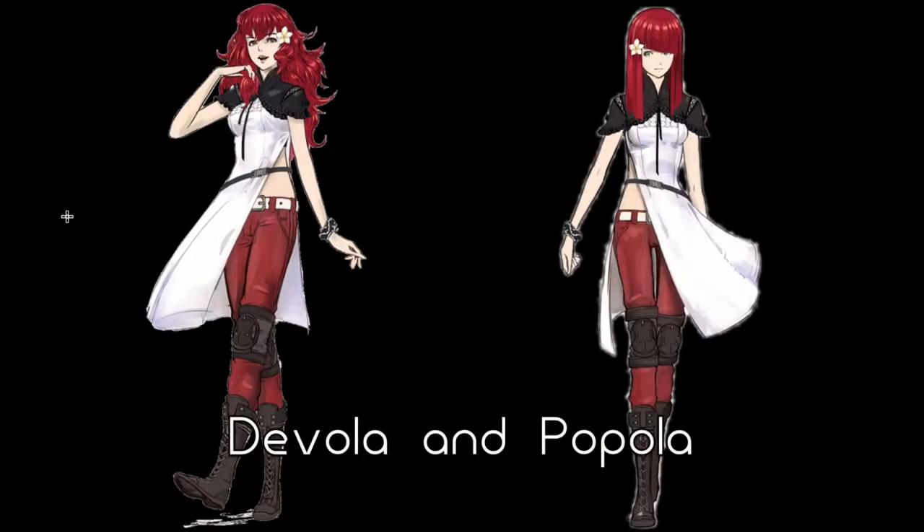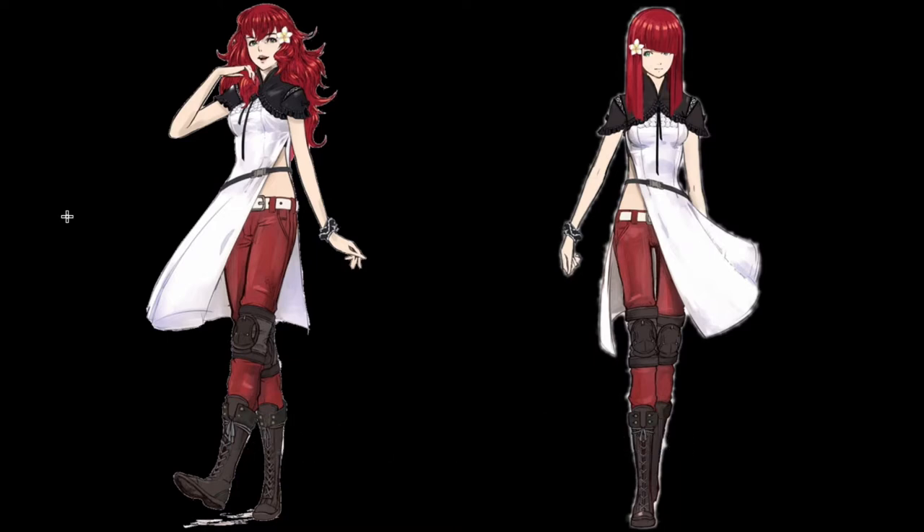This is Devola and Popola. Their names are very blatantly cute. Apparently in the Japanese version they were just called Devola and Popola. If you played or watched anything about the original Nier, you would know that Devola and Popola are significant characters in that. They're twins — apparently a recurring thing in Yoko Taro games, across Drakengard 3, Drakengard 1, and the Nier franchise.